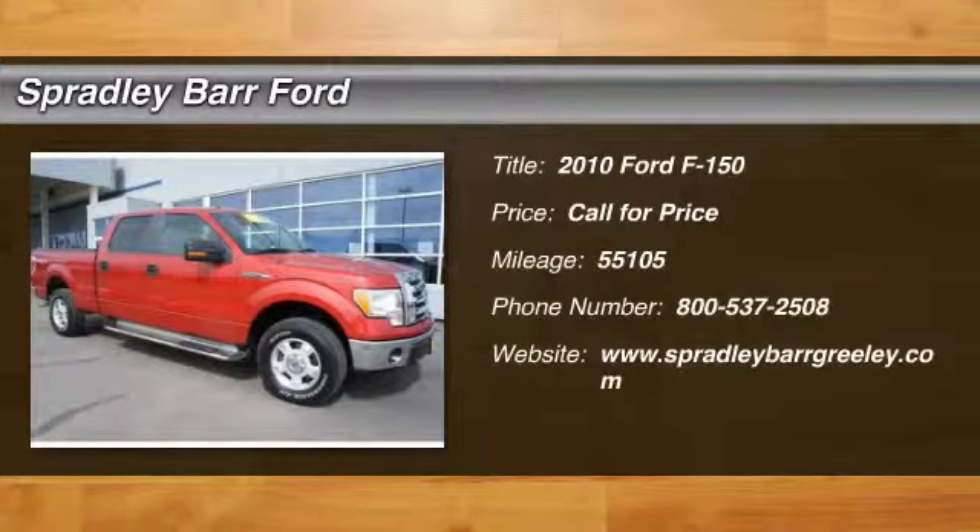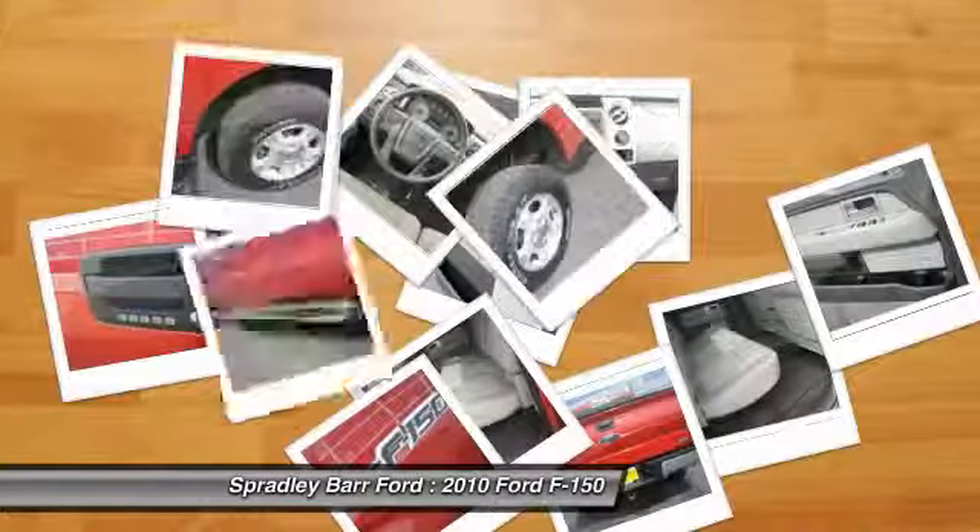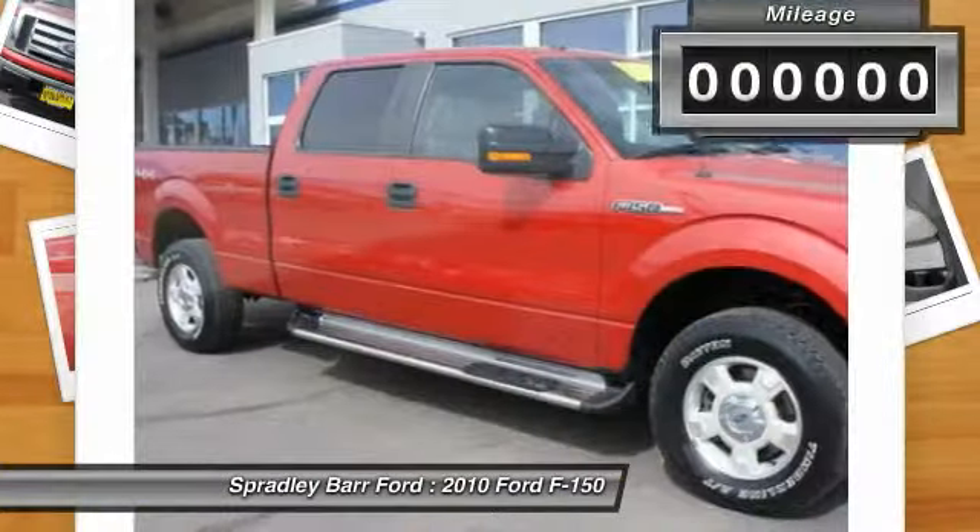The 2010 F-150. A Ford F-150 knows how to handle any situation. It's built to follow orders, no whining.